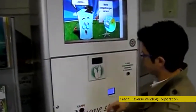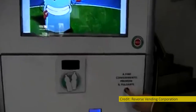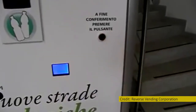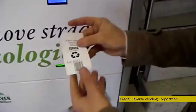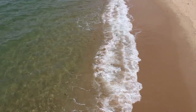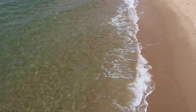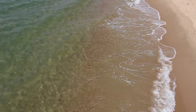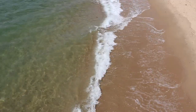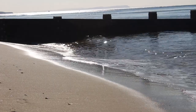Going forward, a deposit return scheme being implemented in the UK is looking increasingly likely and could help increase recycling and cut down the amount of plastic bottles that litter our coastlines. One of the easiest ways of tackling the issue is to reuse and refill, and with community water schemes such as Refill Dorset growing in popularity all over the country, it's becoming easier to access tap water out and about wherever you are.